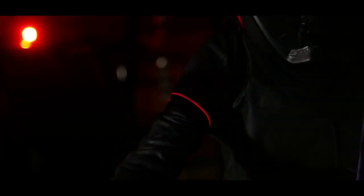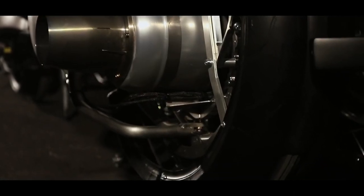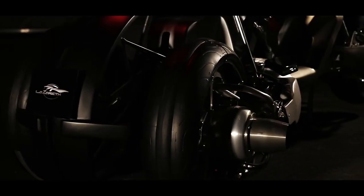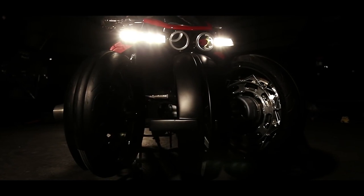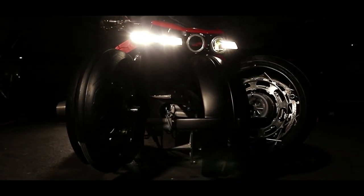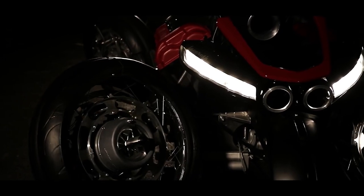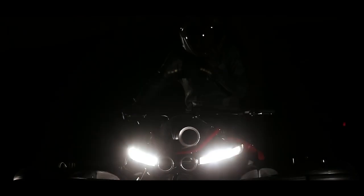Lazareth LMV 496. This is not footage from the future, but it's safe to say you've never seen anything like this before. The Lazareth LMV 496 is part transformer, part hovercraft, but truly a flying motorbike. Designed by a team of French engineers, this is a four-wheel electric motorcycle. Once the bike goes into flight mode, its wheels fold out, rotate until placed horizontally, and the motorcycle becomes a quadcopter.